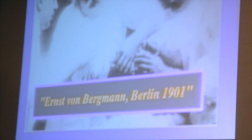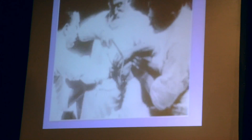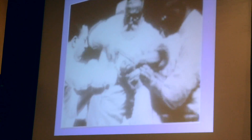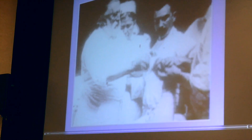This is the first surgery ever caught on video. It's not that gross at all. This is Professor Von Bergman — I was actually at his institute in Potsdam not too long ago giving a lecture. It's the first surgery, and it is a BK amputation. That's the infection control nurse — she's upset because he's not wearing gloves.